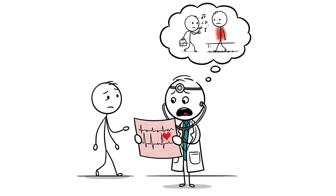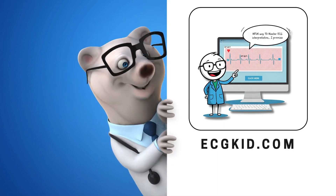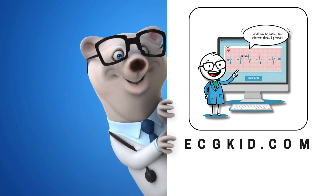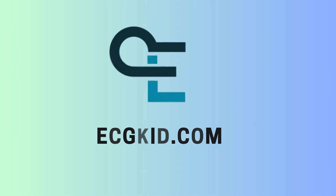Have you ever seen a Wellens ECG in real life? If so, drop a comment and let's discuss. And if you want to tell your STs from your T waves without a math textbook, join our free course at ecgkid.com. We've got paid content too. Please consider subscribing, drop a like, and let's figure out these heartbeats together.